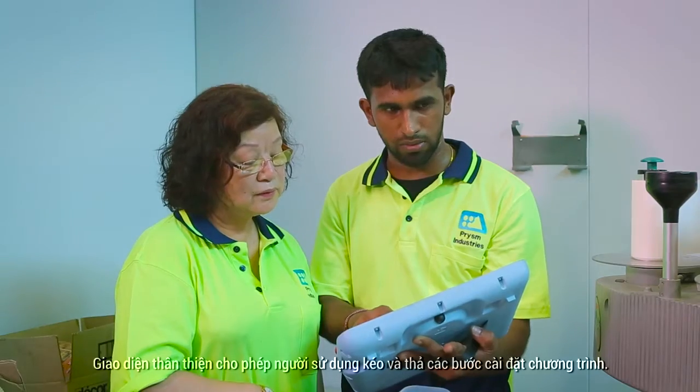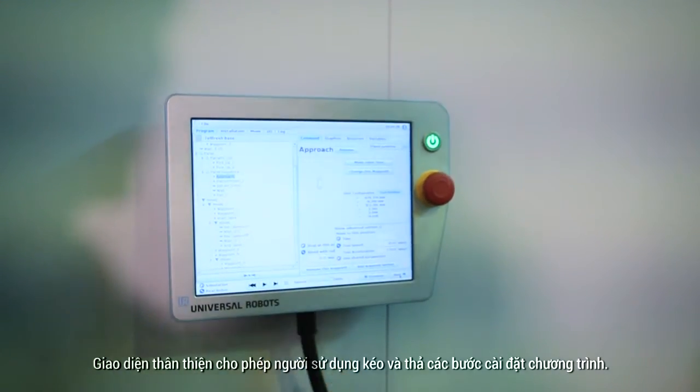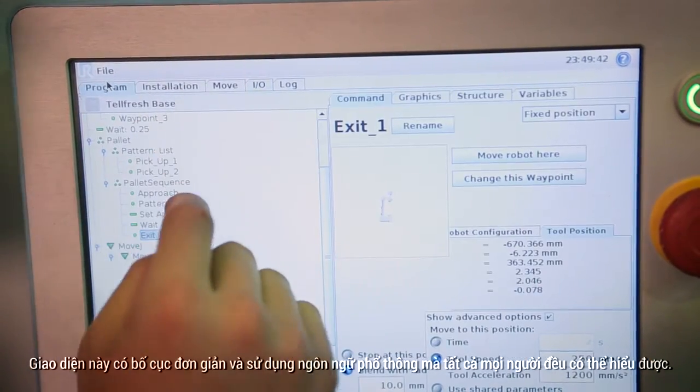The user-friendly interface allows staff to drag and drop the routines to do their programming. The interface has a simple layout and uses non-technical language that everyone can understand.